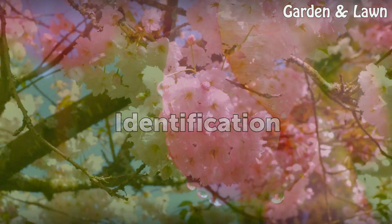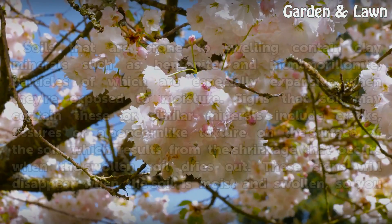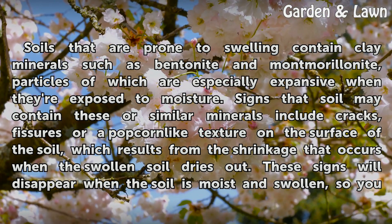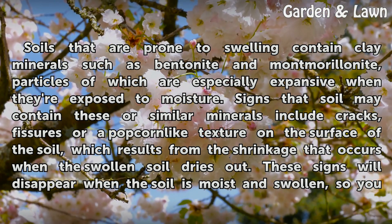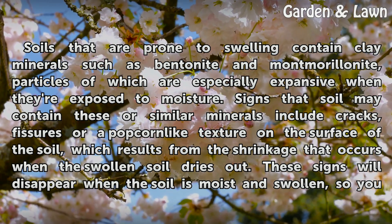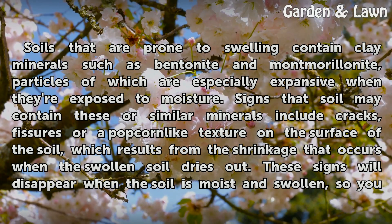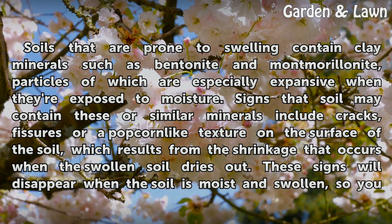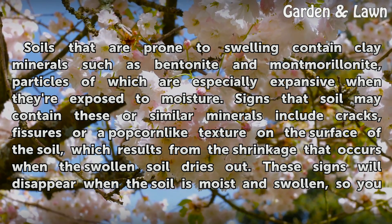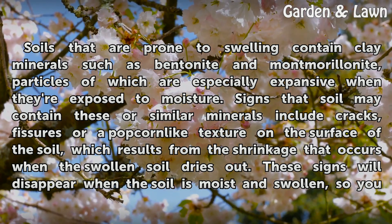Identification. Soils that are prone to swelling contain clay minerals such as bentonite and montmorillonite, particles of which are especially expansive when exposed to moisture. Signs that soil may contain these or similar minerals include cracks, fissures, or a popcorn-like texture on the surface of the soil, which results from the shrinkage that occurs when the swollen soil dries out.